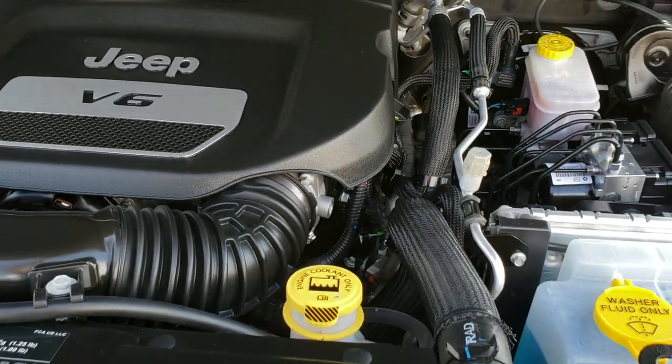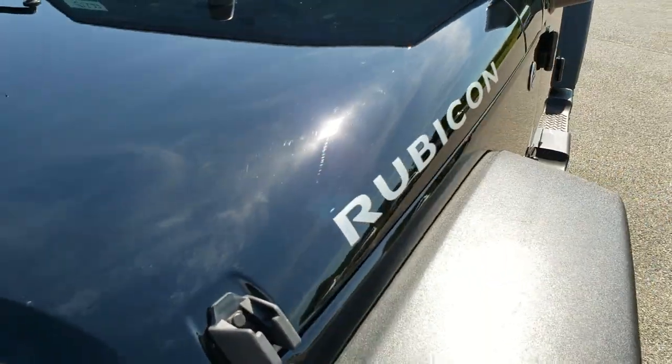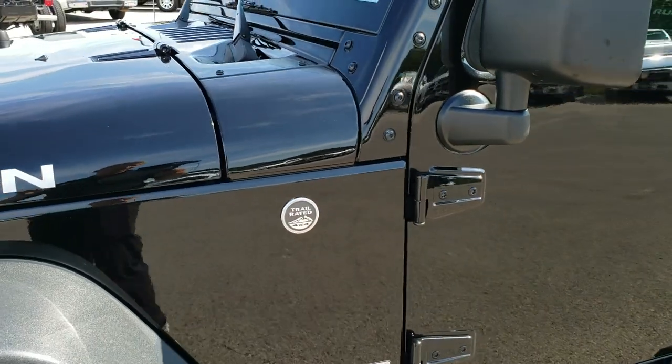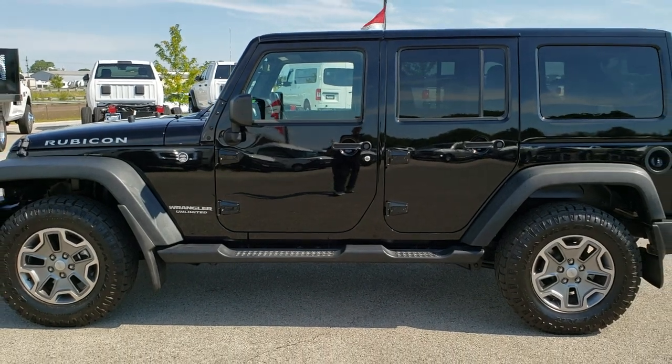Under the hood, we have the 3.6 liter Pentastar V6 motor. The engine bay is very clean and runs very smooth. This Jeep has been fully safetied and inspected by our service shop. It has a fresh oil and filter change, all the fluids have been checked and topped off, and the vehicle has been gone through mechanically 100%. I would highly recommend it from a quality and condition standpoint.